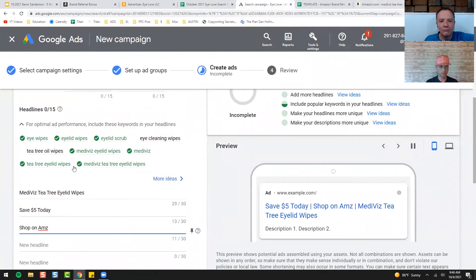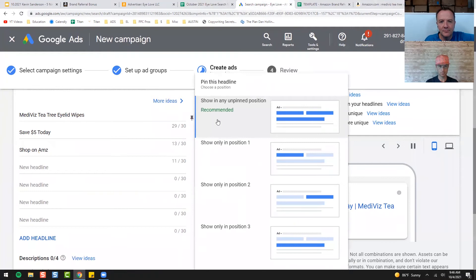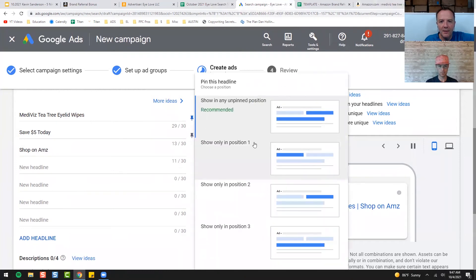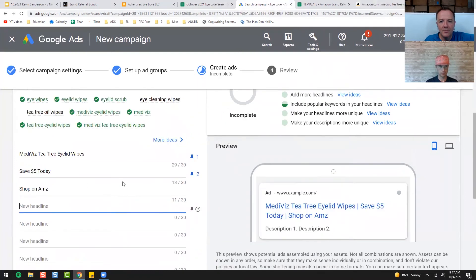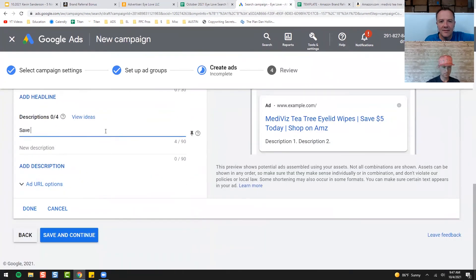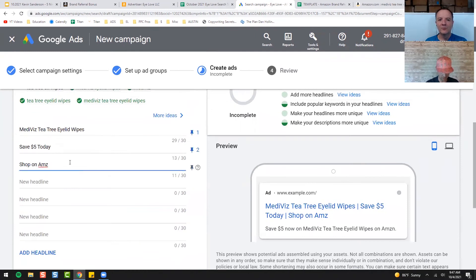You can see other things here — eye cleaning wipes, tea tree oil wipes. You can keep writing descriptions and headlines. I'm going to pin this one at the top because I want it to always be number one, and then probably this one number two — that should be good. I don't like to put a lot. In the description: 'Save $5 now on Mediviz Tea Tree Eyelid Wipes on Amazon.' Extend it out a little bit; just take out vowels — that usually seems to work pretty well.